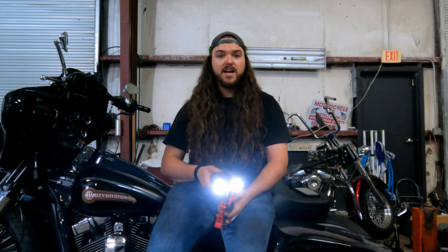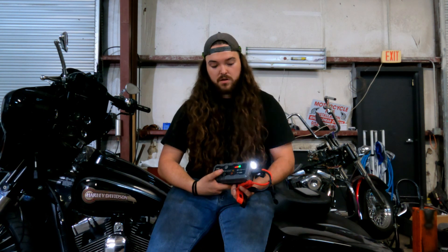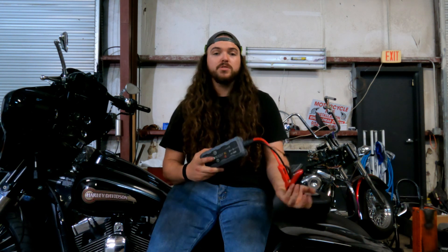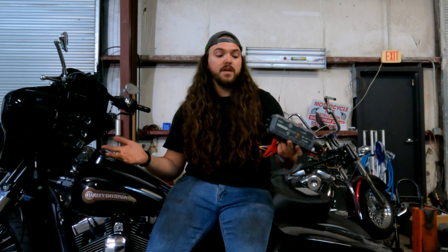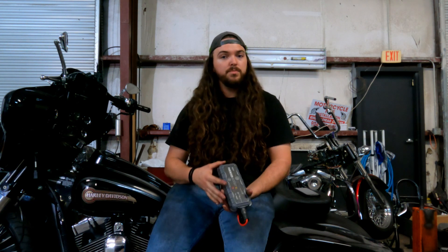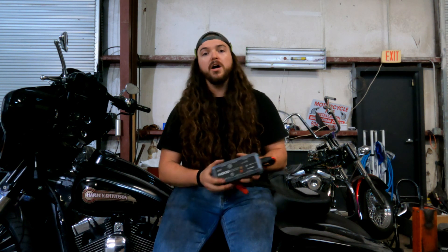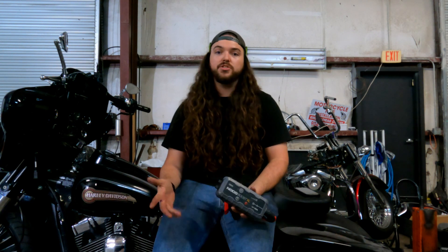This one also doubles as a flashlight with a bunch of different modes — flash, super flash, and off. This can jump start your bike a couple times actually. Lifesaver. I keep one in my backpack when I go on rides, just in case. I like to be pretty prepared, especially if I'm going with other people. Being a motorcycle mechanic, I'm always tasked to fix other people's stuff. Having one of these really helps you prevent having to call a tow truck or asking a stranger at a gas station to jump start your bike.